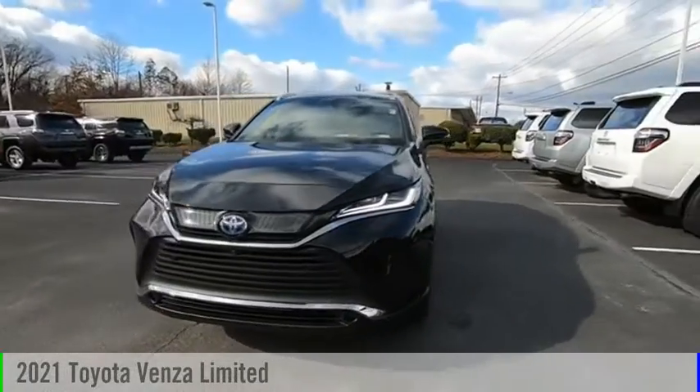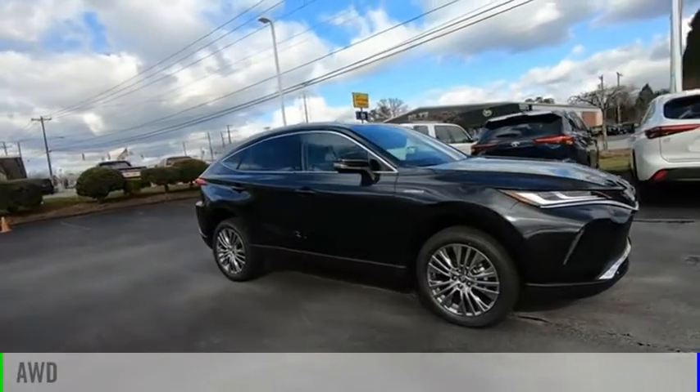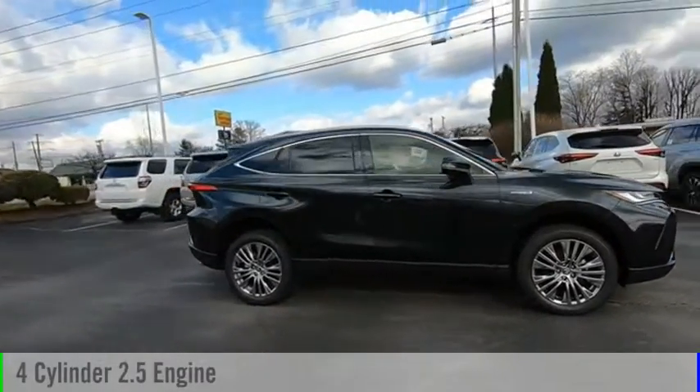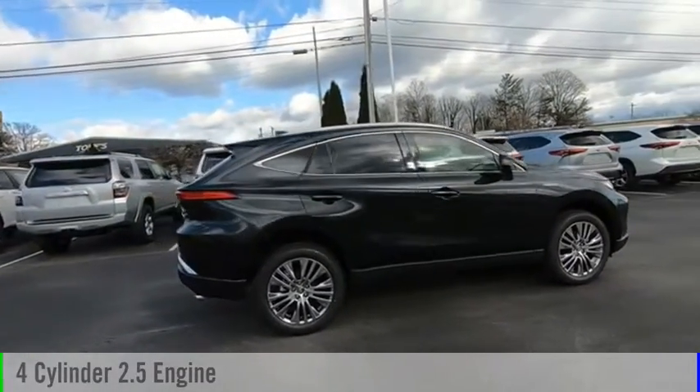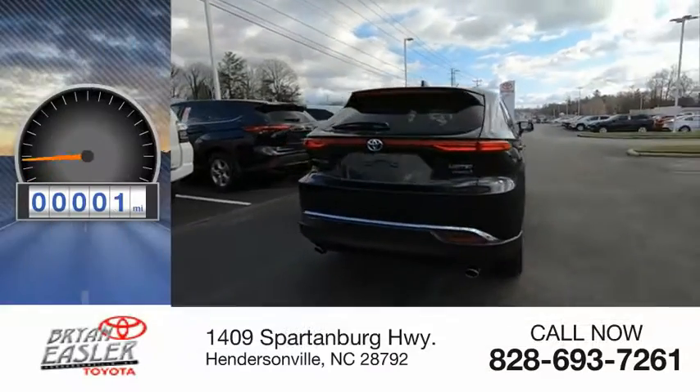We are pleased to show you the 2021 Venza. This vehicle is powered by an all-wheel drive, four-cylinder, 2.5-liter engine and comes with a continuously variable transmission. This vehicle has less than 100 miles.